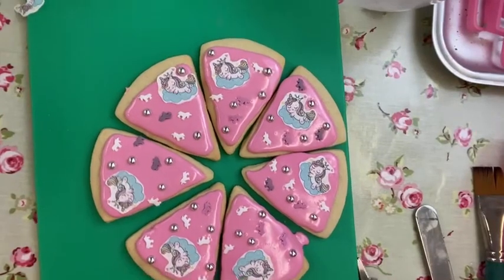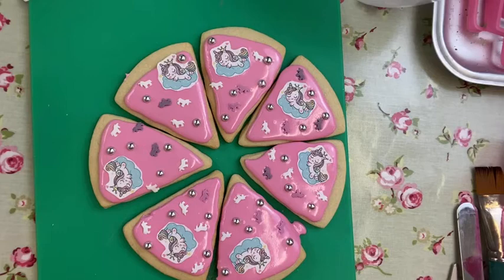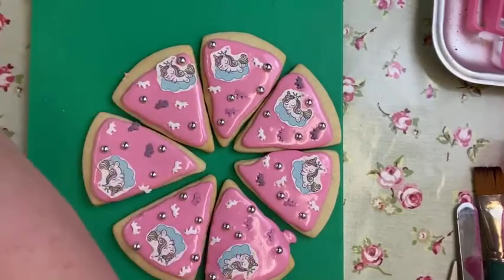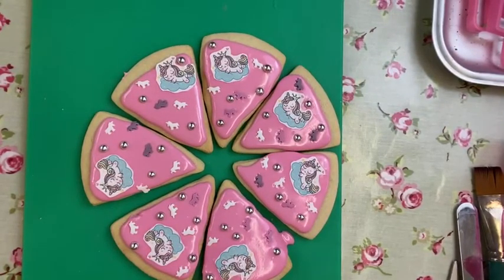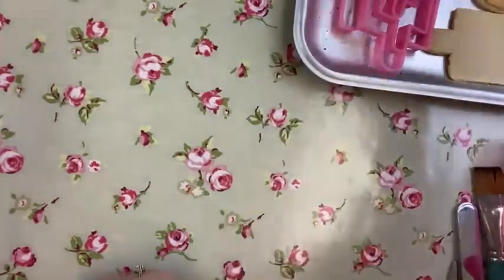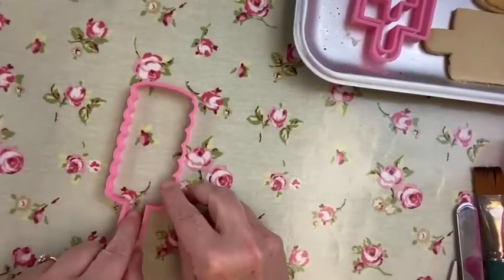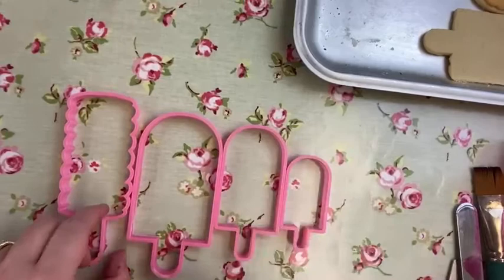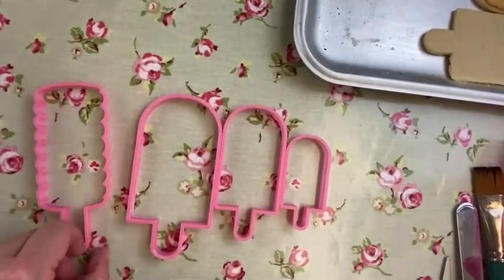That looks cool, doesn't it - very pretty, very quick, very easy to do. Now whilst we've still got the icing in the bag, we're going to move on and have a look at the new lollipop moulds that came in today. So we've got two sets of new cutters today - this first one is like a twister lolly, and then we've also got a set of three lollies in large, medium, and small. These have only just arrived this afternoon - Kelly's already baked them.